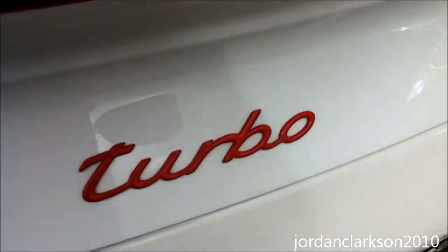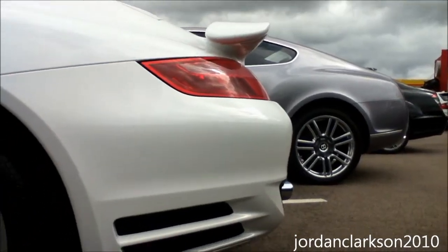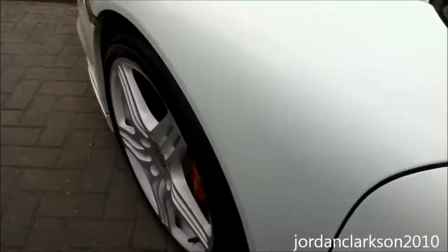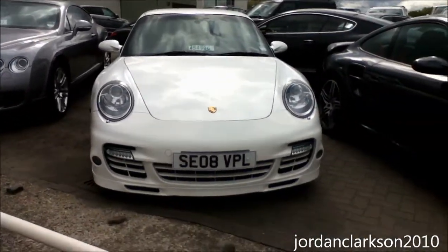A red turbo badge, reminiscent of a Quattroporte we spotted back in October — a really nice detail. Low-profile tyres. That is just a great looking Porsche.